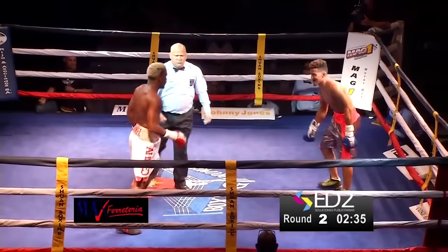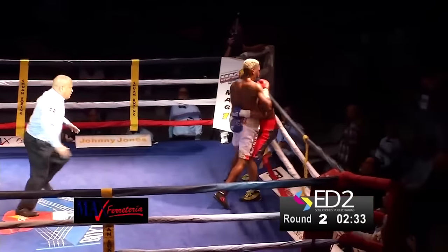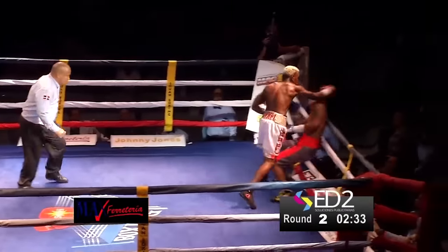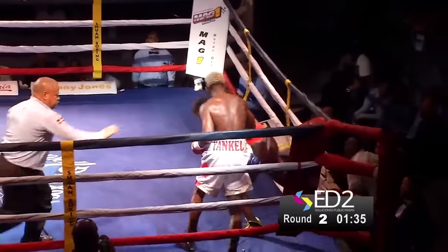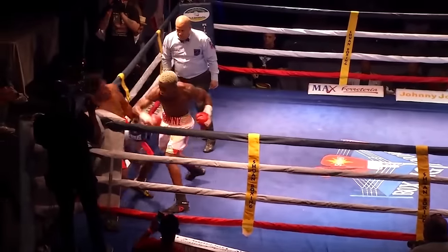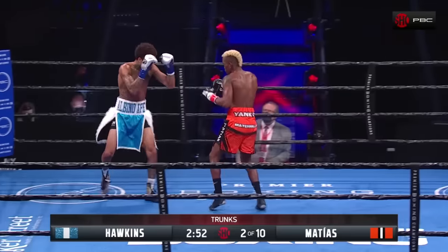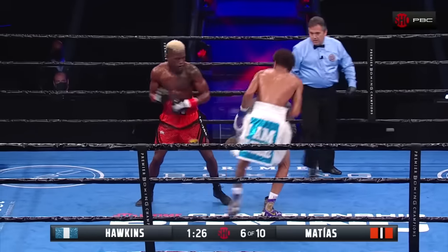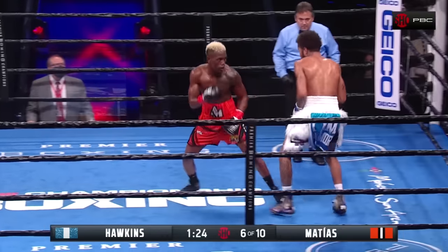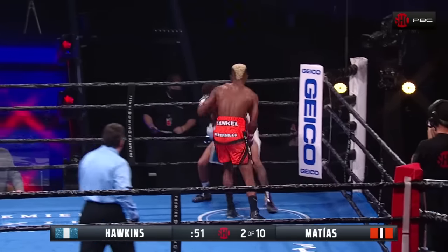His high volume output is supported by his formidable punching power. His good conditioning and strong chin also enable him to walk down his opponents without taking a step back. However, this relentless approach also has its downsides.